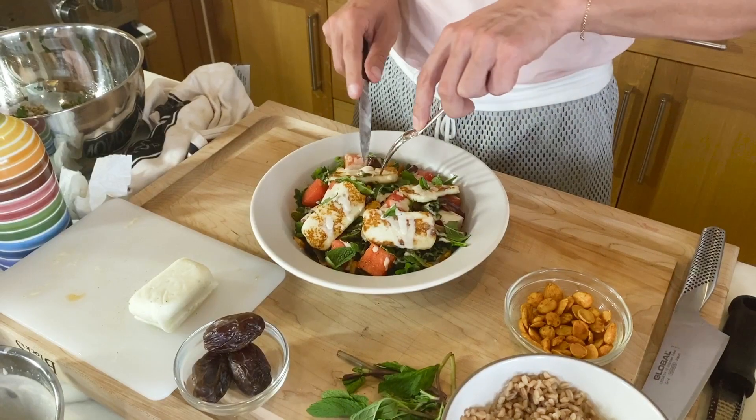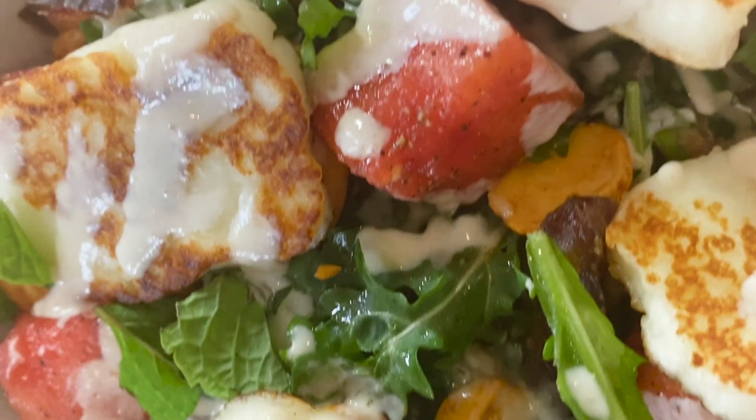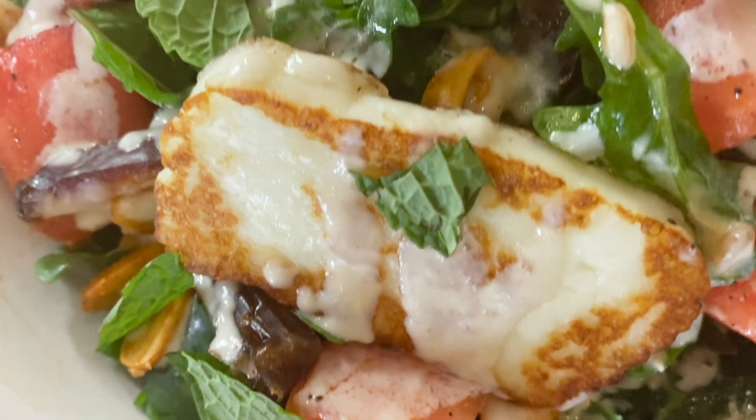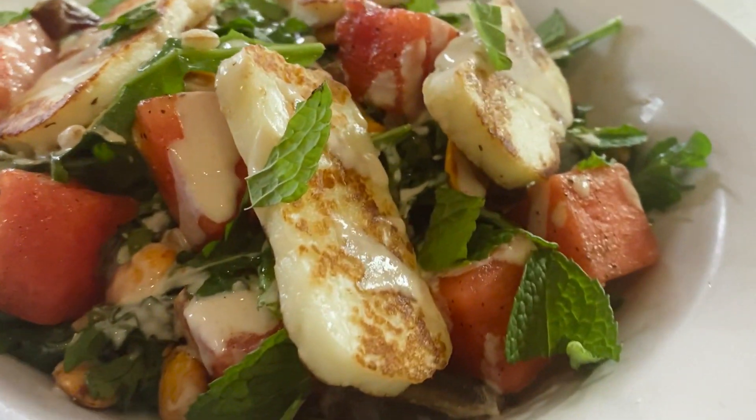We are ready to taste — and by we, I mean me. I'm going to get the perfect little piece of halloumi, a date, some fresh mint, arugula, some farro, a little watermelon cube. It's going to be a big bite. That was a really big bite. This is summer in a plate bowl. You have sweet juicy watermelon with that little kick of pepper, nice lemony creamy tahini, smoky almonds, sweet sticky date. I just felt that right here in my brain. Kiernan, I'm really excited for you to make this — this is so freaking good.